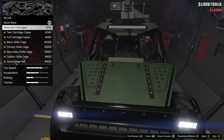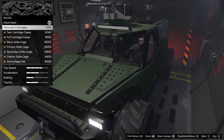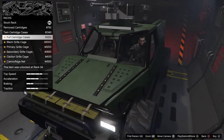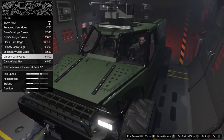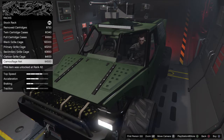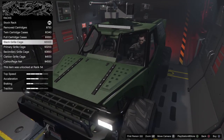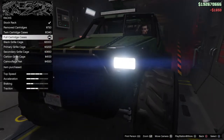For racks, we can remove the cartridges, twin cases, full cases, black grill, primary grill, secondary grill, carbon grill, and camouflage net. The net is the most expensive at $4,550. We'll put that on there because it makes it look nice and gives it more character.